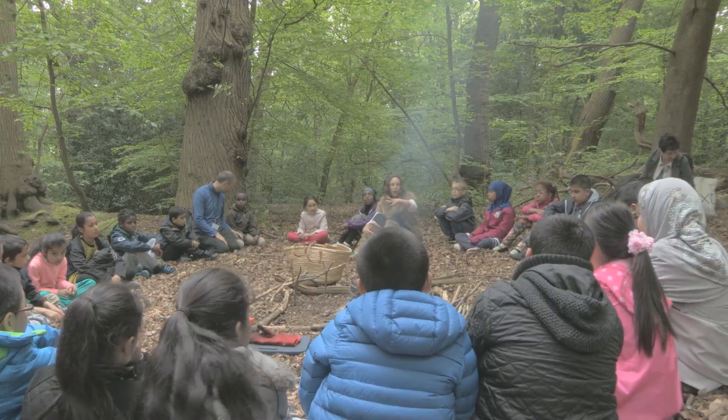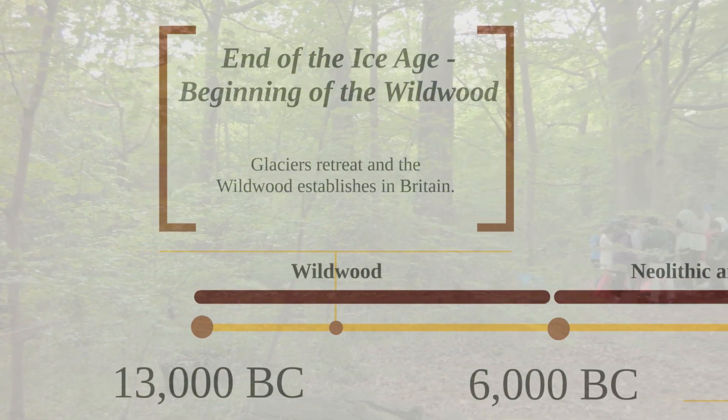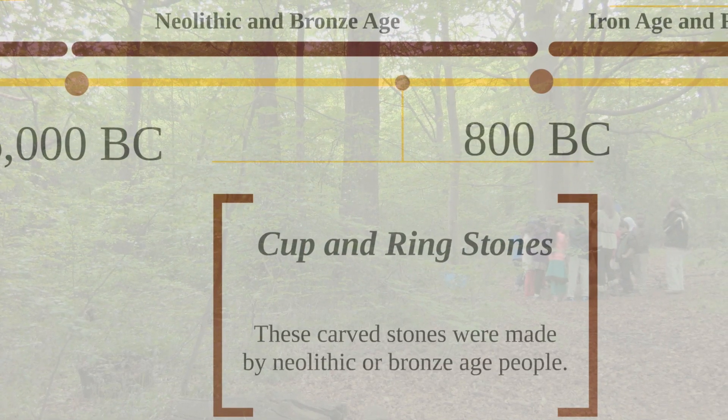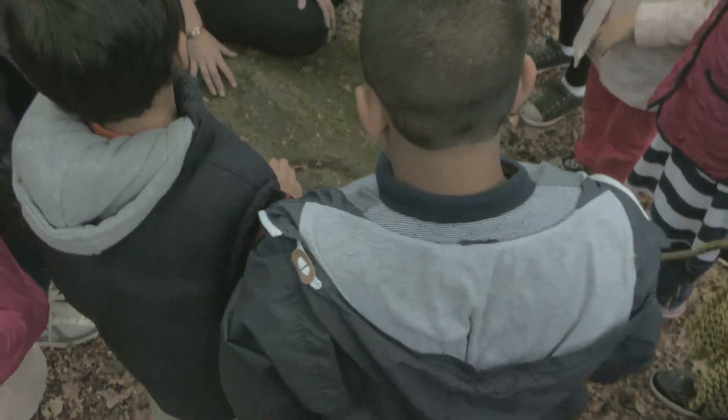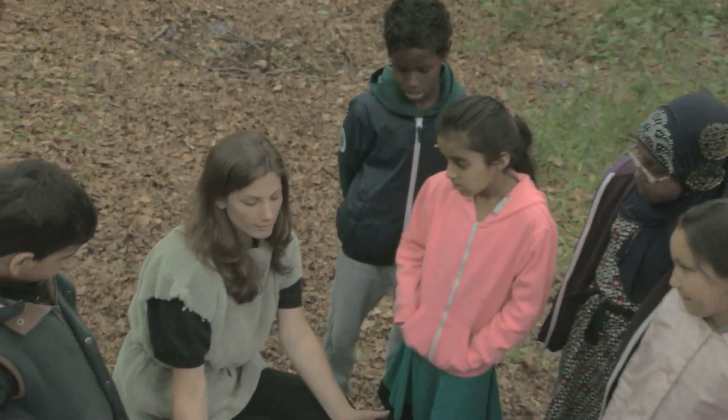Ecclesall Woods specifically has such a rich heritage, with all the evidence of different things that have happened in these woodlands throughout time. This week we've visited an ancient cup and ringstone monument — stone age people came 10,000 years ago and made these markings in this rock.